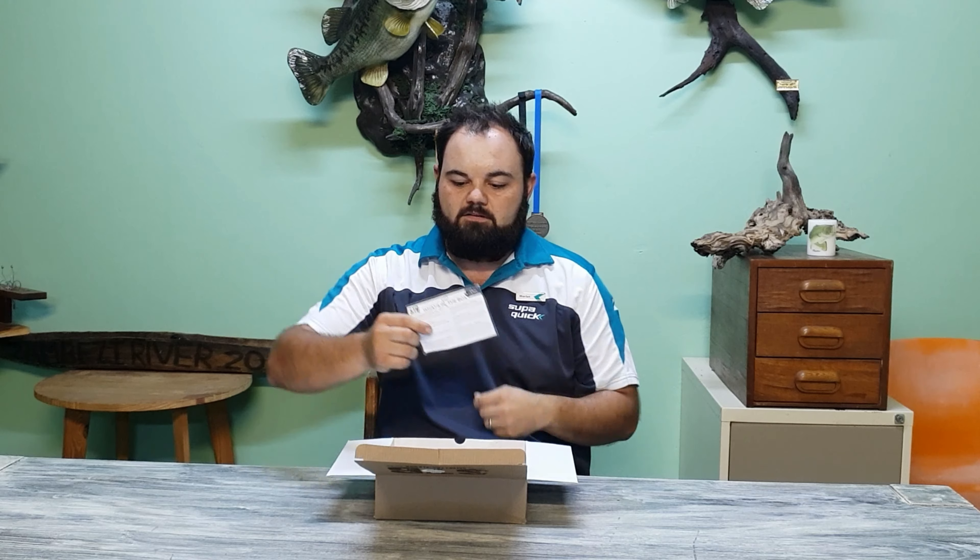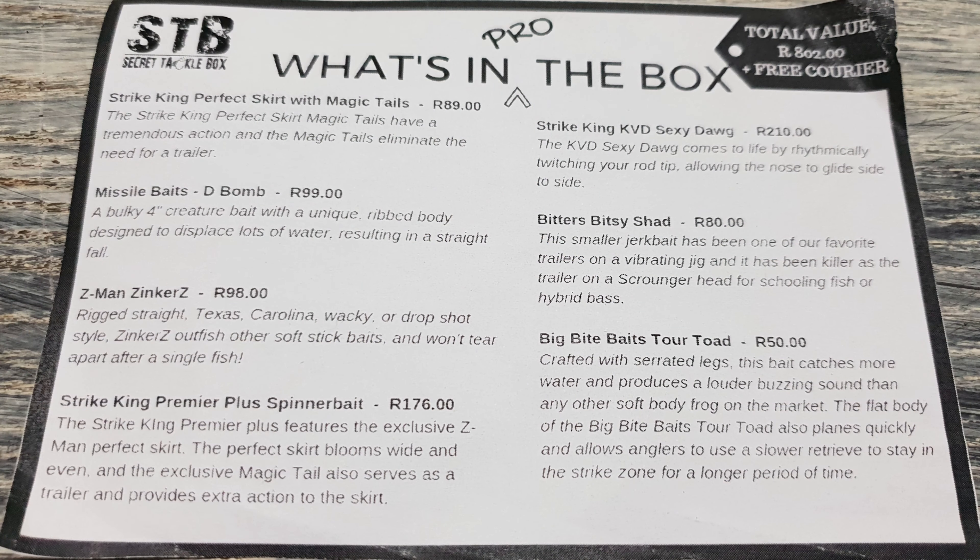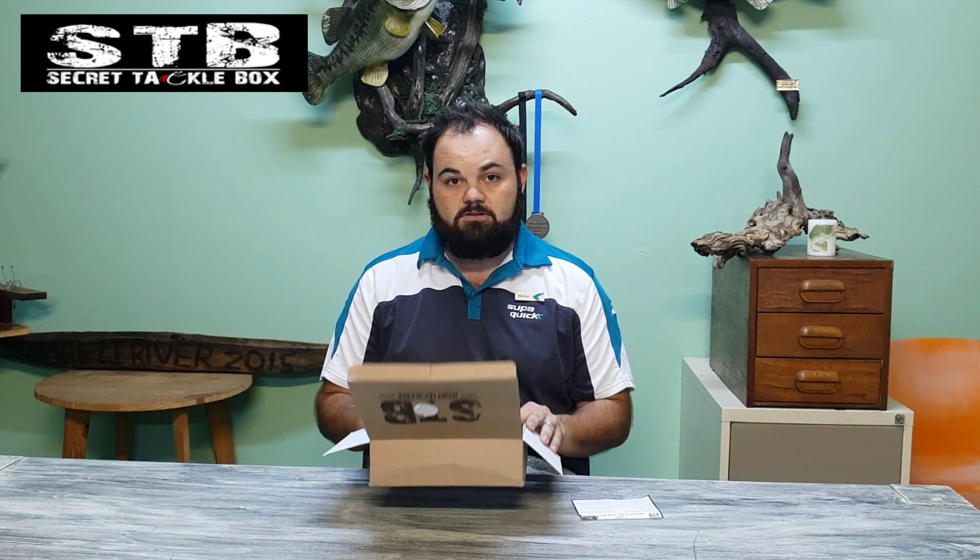This particular one is the pro box. I've got all the content inside and I'm just going to run through the products very quickly. If you want a detailed description on the baits, make sure to have a look at Michael Cannon's video — he described each bait nicely, how to use it, how to rig it. This is just for all the guys that follow me on Facebook and Instagram to give you a rundown on what's in the box.